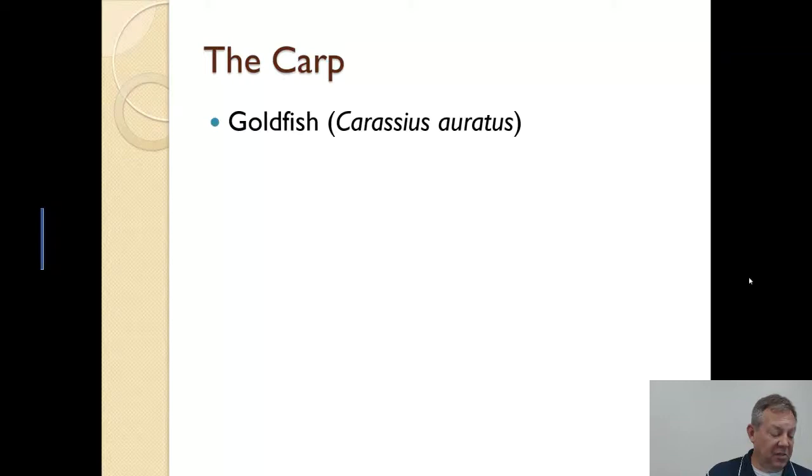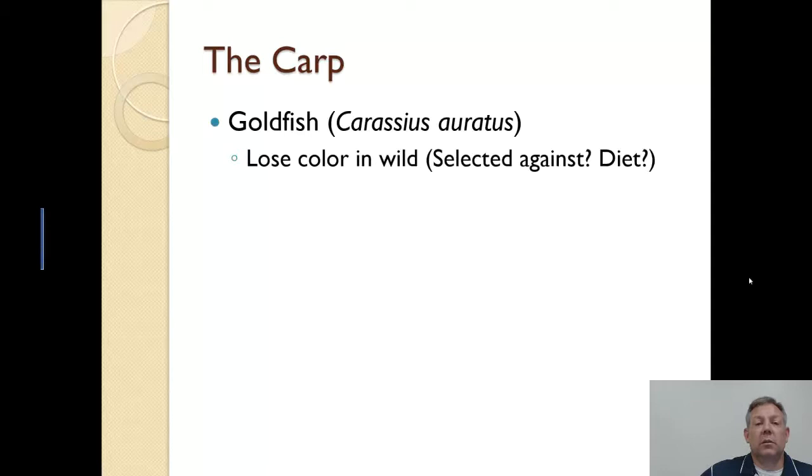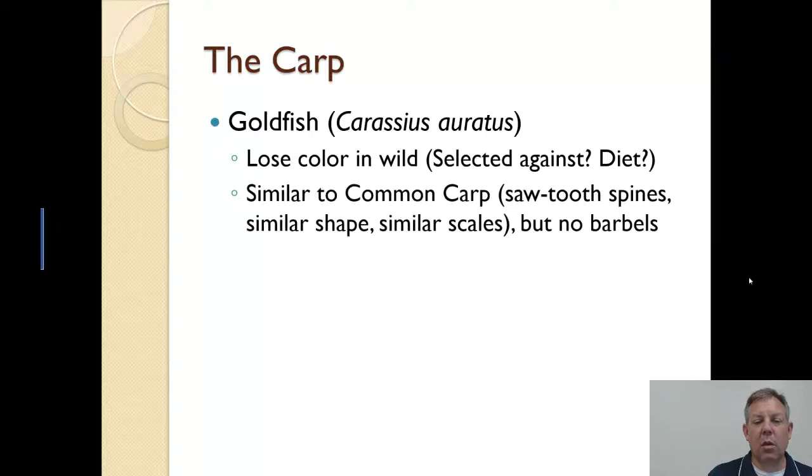The common carp looks a lot like a goldfish — they're very closely related. You will run into goldfish in the wild here in the U.S. When you catch them, they don't look like your pet store goldfish. They don't have those bright colors — in my experience they always lose their color and are colored more like a common carp, that grayish brown. It's probably because the bright ones get preyed upon quickly, or they're not getting certain pigments in their diet.